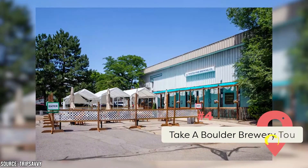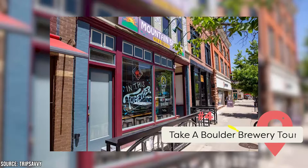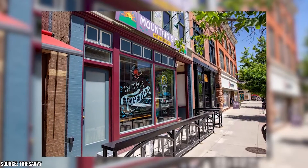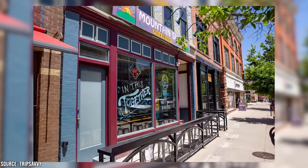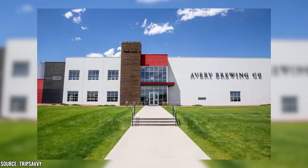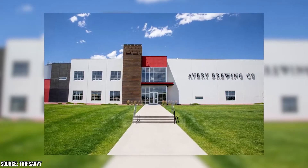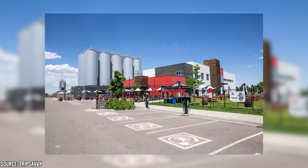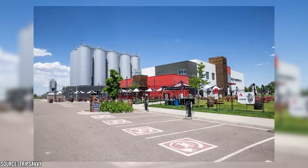Take a Boulder Brewery Tour. Beer connoisseurs consider Boulder to be a veritable mecca of their favorite beverage. One of the must-do's when visiting Boulder is taking part in a brewery tour. Each brewery is unique and offers a distinct range of delicious menu options. Avery Brewery, whose motto is "Hops Freaks Unite," allows visitors to walk up on a catwalk to witness the production process before tasting a sampling of their wares. Avery is one of the premier craft breweries in the area.